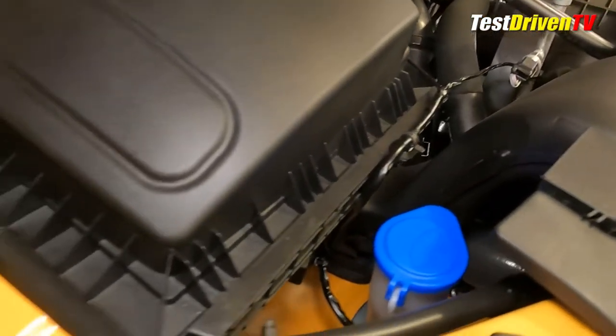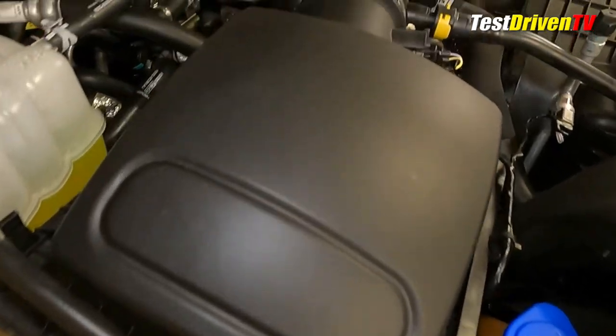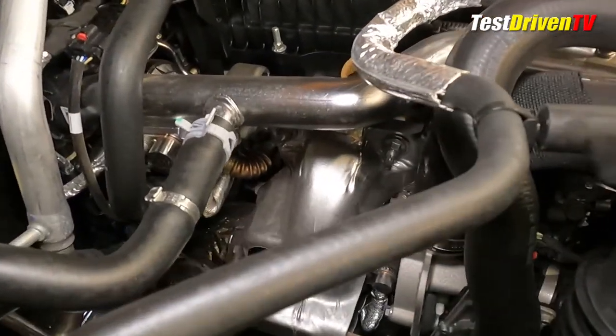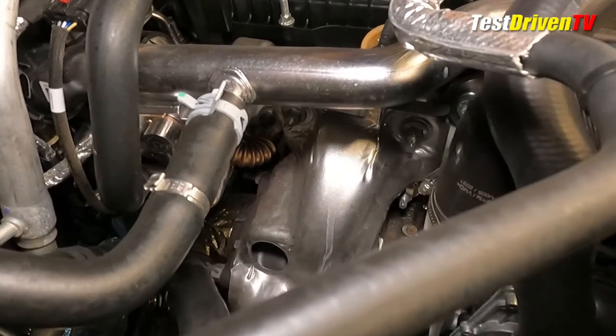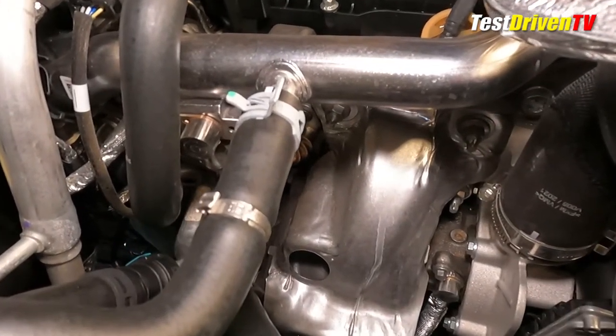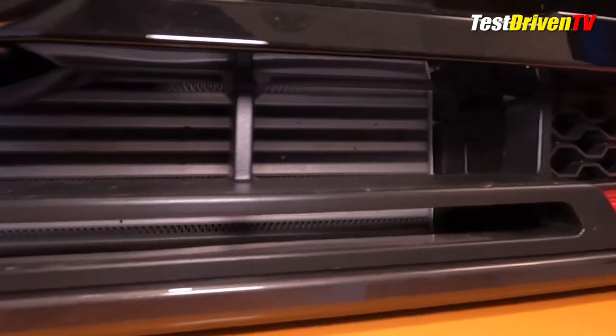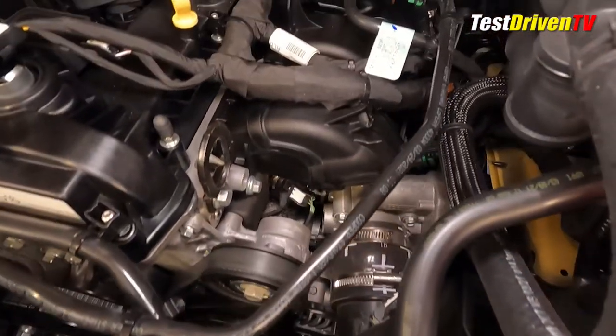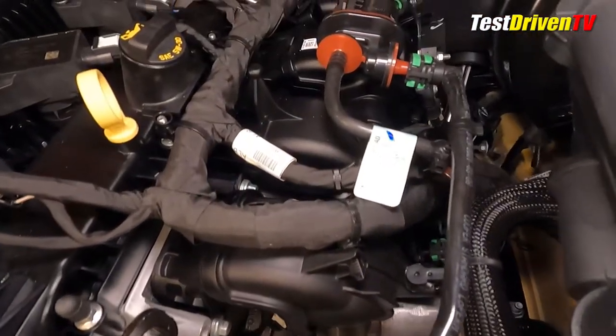Following the airflow, the intake charge starts at a snorkel at the top of the radiator on the passenger side and flows into a large air filter box. From there, it travels directly into the twin-scroll turbocharger mounted low on the passenger side of the engine. From there, the air travels down underneath to an air-to-air intercooler mounted behind the front bumper and ahead of the main cooling radiator. The air travels then back up to the driver's side of the engine to a drive-by-wire throttle body and into the composite plastic intake manifold.